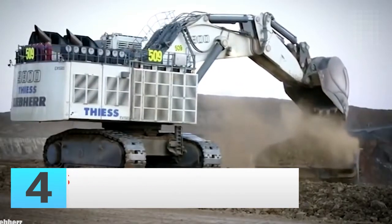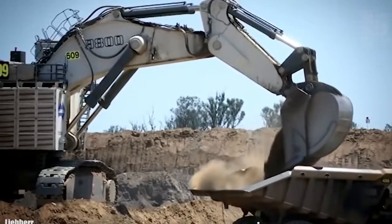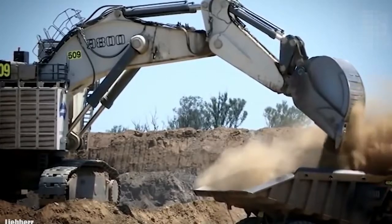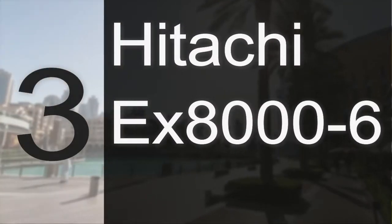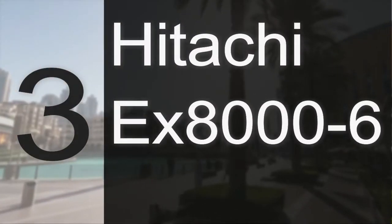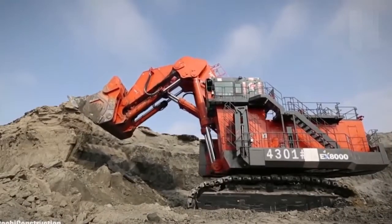Developed as the optimal loading tool for large mining operations, the R 9800 can achieve the most challenging targets, working harder and faster.